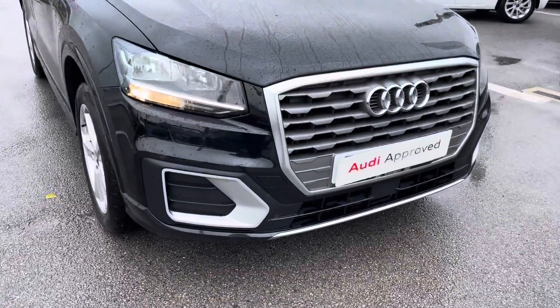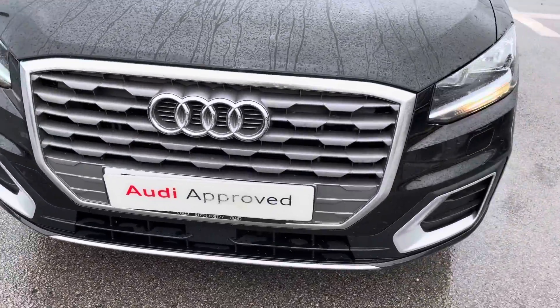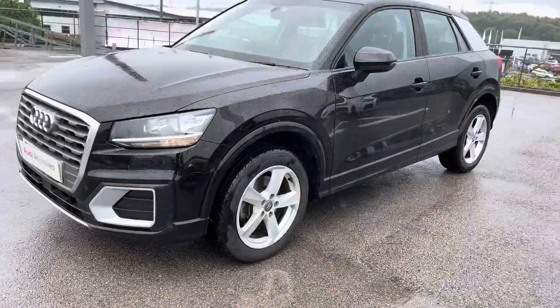Starting at the front of the vehicle, we've got the signature grille and halogen headlights, making sure you have the visibility that you need on every single journey.